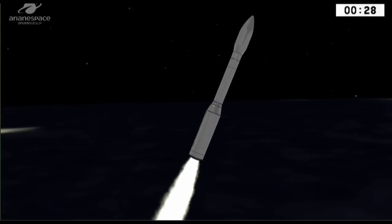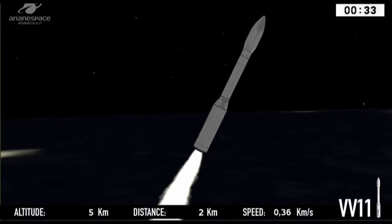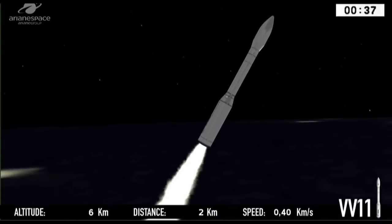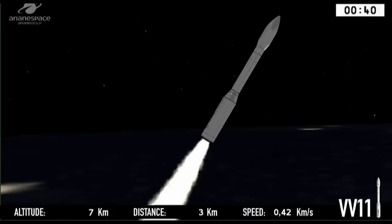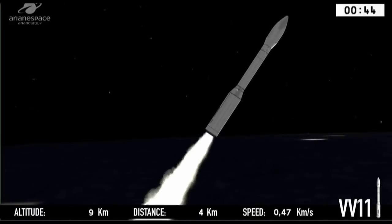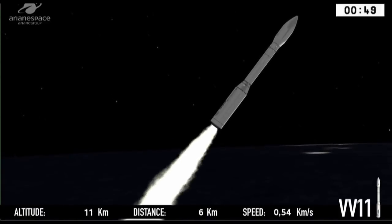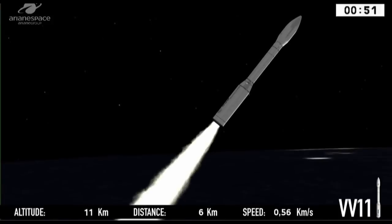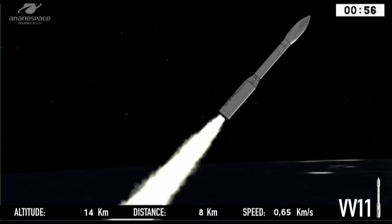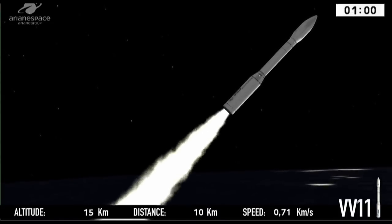Vega number 11 is blazing a trail across the equatorial skies over the Guianas. Propulsion is normal. We're heading direct north out towards the Caribbean. We broke the sound barrier and reached Mach 1 after 30 seconds, picking up the signal at the station in Saint-Jean-du-Maroni.